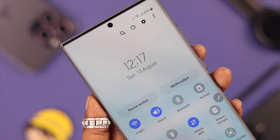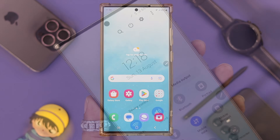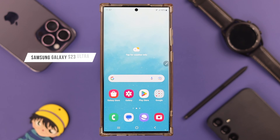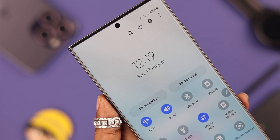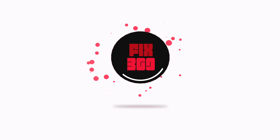Hey, what's up everyone! If you face Wi-Fi keeps disconnecting or dropping issues on a Samsung Galaxy S23 Ultra, we know how frustrating it can be. In this video, we're going to help you solve that issue.